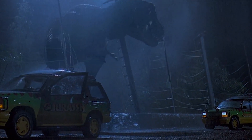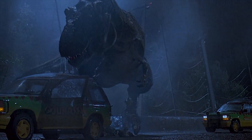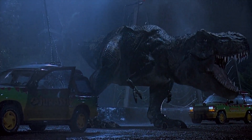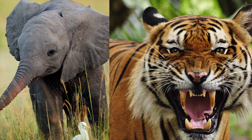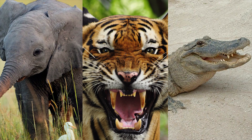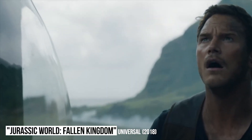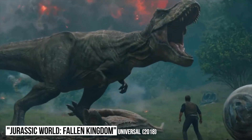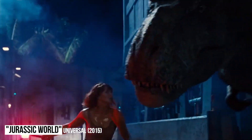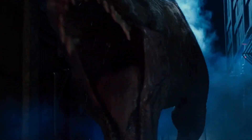The roar itself was made up of various animals found on Earth today. Rydstrom slowed down the wail of a baby elephant, a tiger snarl, and alligator hisses and roars, and when layered together and modulated, gave us what we know as the T-Rex roar today. The sound is so iconic that they didn't have to alter it at all for the Jurassic World films, as evident in the trailer for Fallen Kingdom.